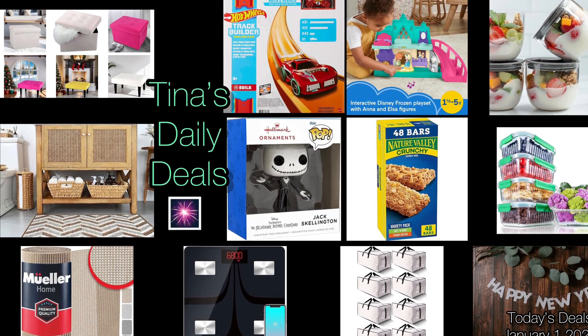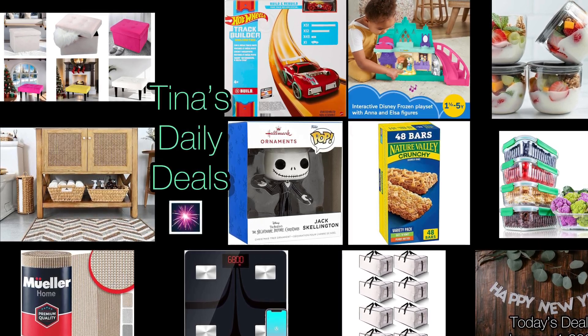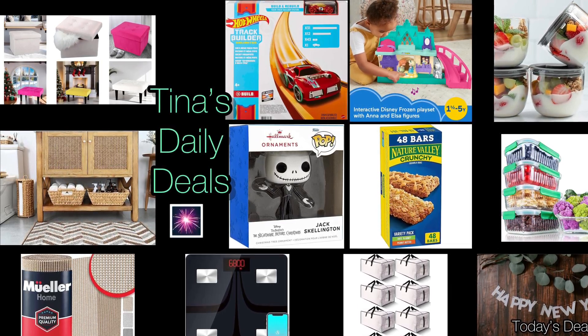Just a heads up though, this is going to be the only video I upload today because I do have some errands and I need to get some things done and I will be with family later today. So I will be back again tomorrow, but I wasn't sure if these deals were going to last till tomorrow. That's why I decided to share them with you.